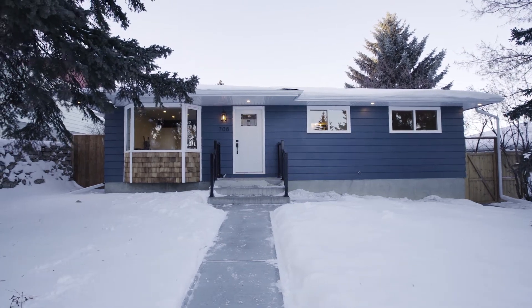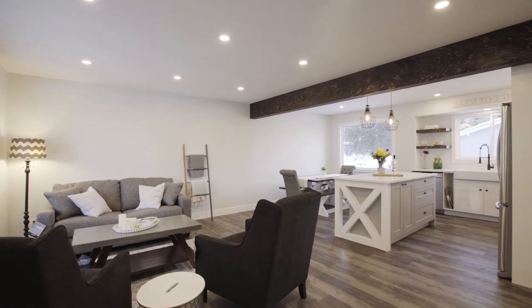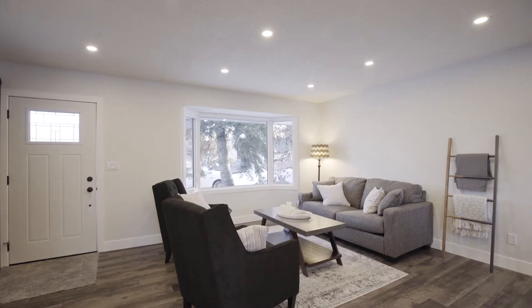Hello, Mitch Thompson here with a new listing. Today we're in Southwood at 708 Sherman Avenue. The minute you walk in the door, you're greeted by an open concept living space with rustic finishes in a farmhouse style.